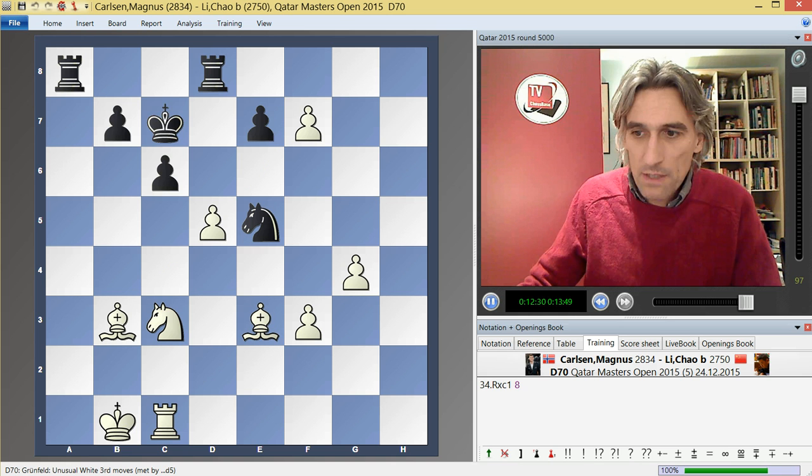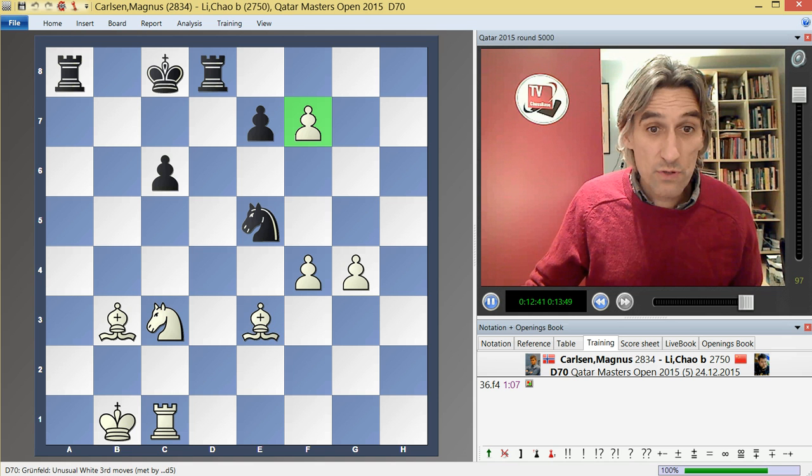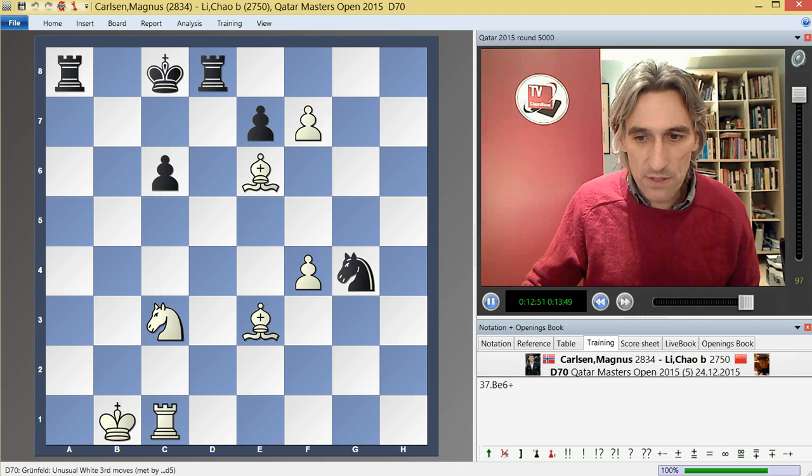The game ended: king c8, Magnus took on c6, and then f4. In this position, black resigned. The pawn can't be taken because the bishop takes the knight. And if knight g4, then bishop e6 check forks king and knight. White's pawns are just rolling through.